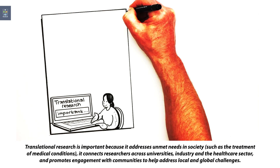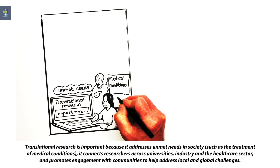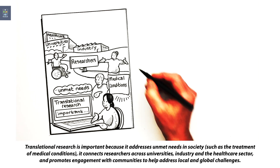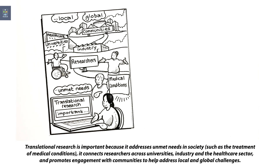Translational research is important because it addresses unmet needs in society, such as the treatment of medical conditions. It connects researchers across universities, industry and the healthcare sector, and promotes engagement with communities to help address local and global challenges.